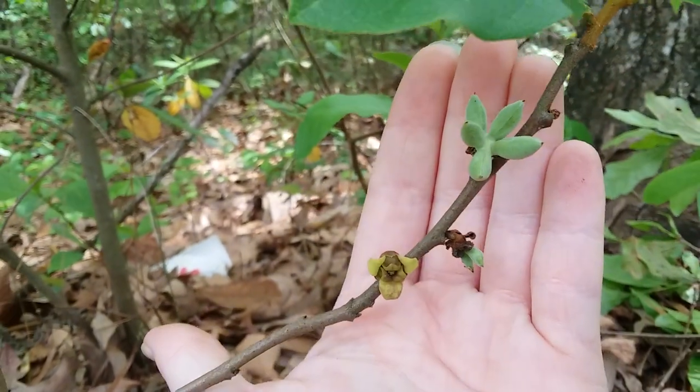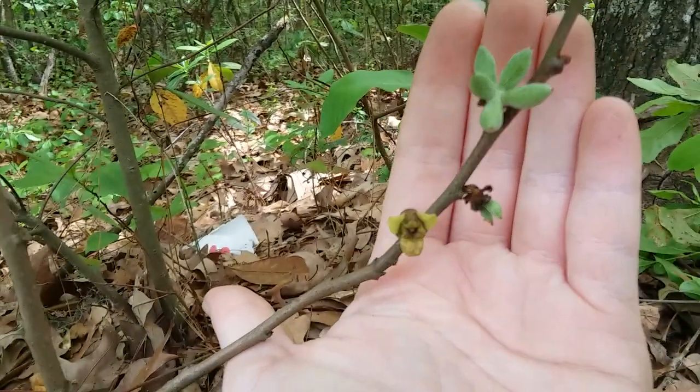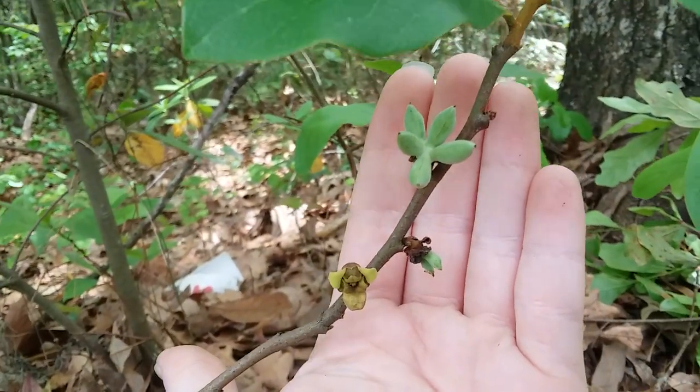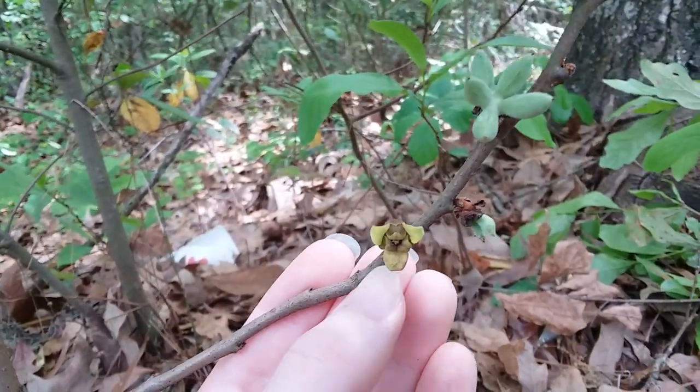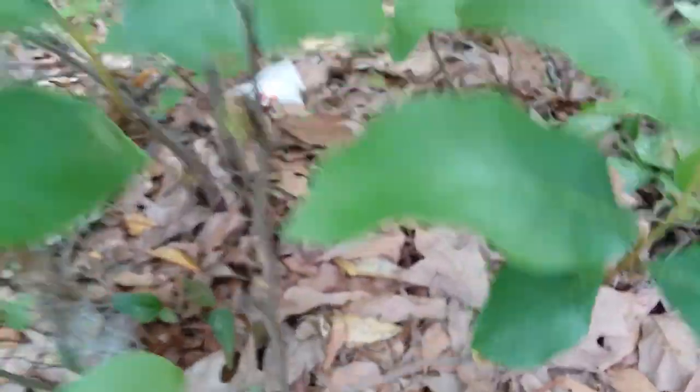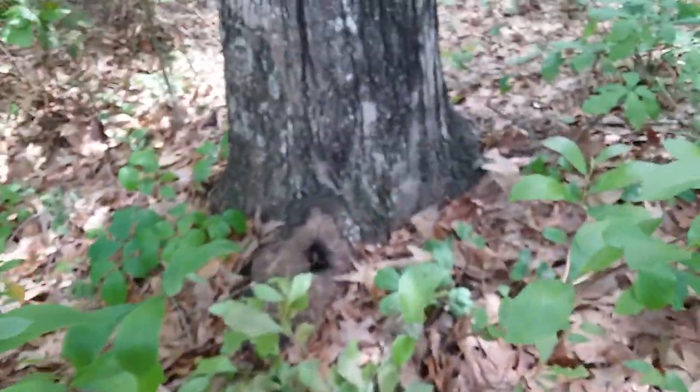And another cluster right here and a more mature flower. And then this is all still on the same little stem here. So there's a mature flower down there, fruit, forming fruit, and larger fruit. And these small flower pawpaws, they kind of just turn a brownish yellow. I haven't noticed them really turning red.